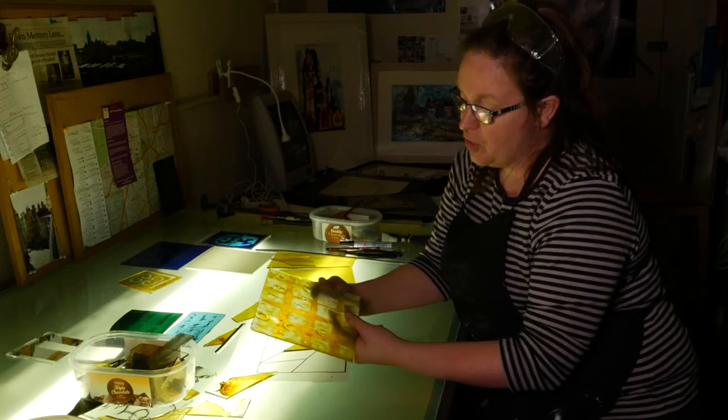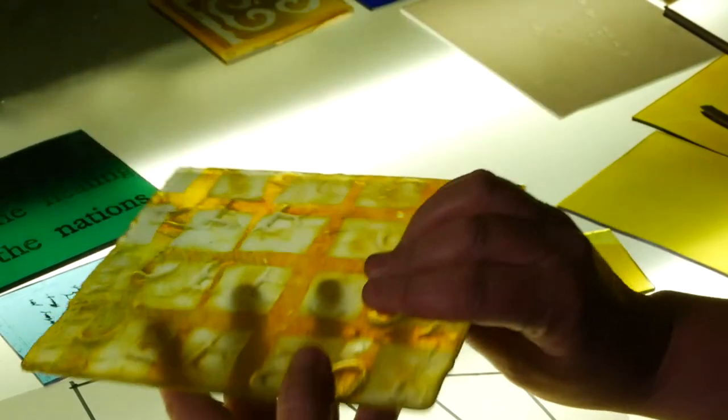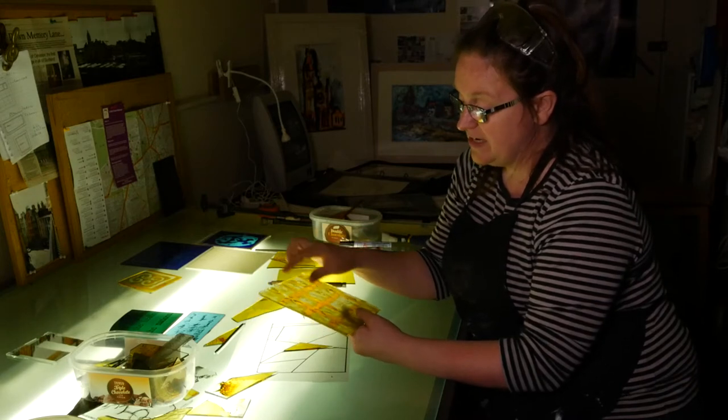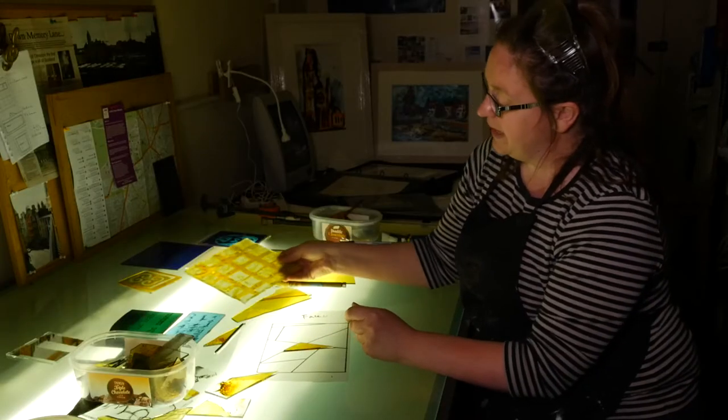surfaces from gravestones or interesting surfaces that I come across, made up a mould and then heated the glass up and soaked it into the texture. I then stained the glass with nitrate and it got this beautiful amber colour, and then sandblasted to create the grid pattern.